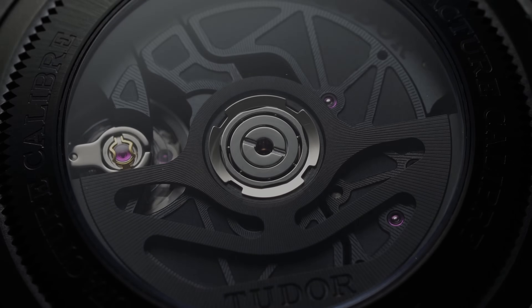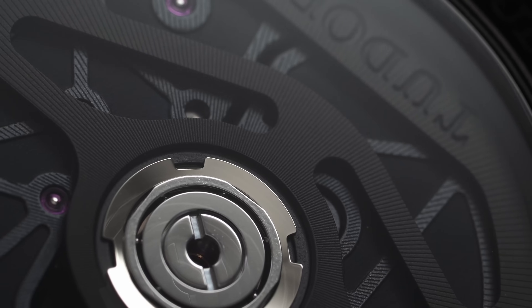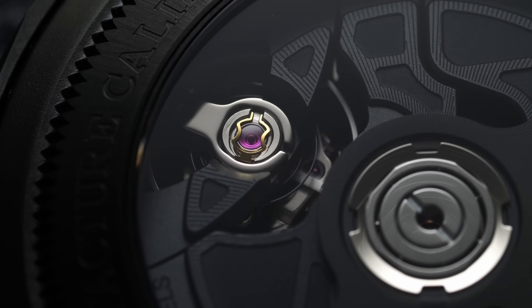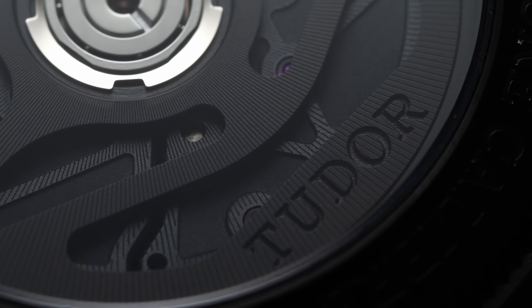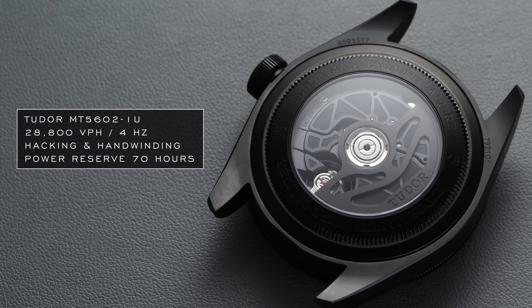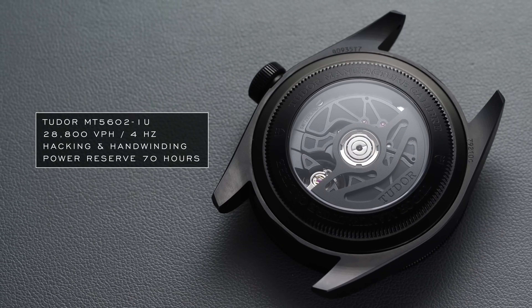In addition to the certification, there is a full view of this movement through an open sapphire case back. It is utilitarian in its finish, but rather tasteful in a way that matches the all-black color scheme. The movement is equipped with a tungsten rotor, a silicon hairspring, as well as eye-catching engraving and graining across the rotor and bridges. This is probably the best-looking in-house caliber from Tudor to date, with strong technical specifications. The MT5602-1U operates at 20,800 vibrations per hour (4 Hz), features hacking and hand-winding, and has a 70-hour power reserve.